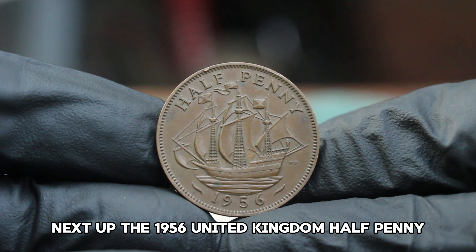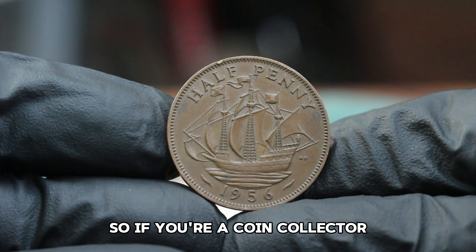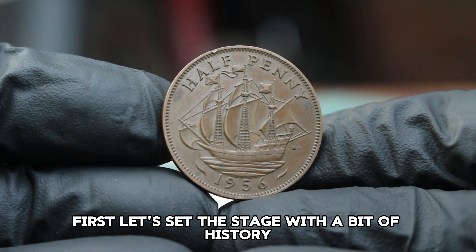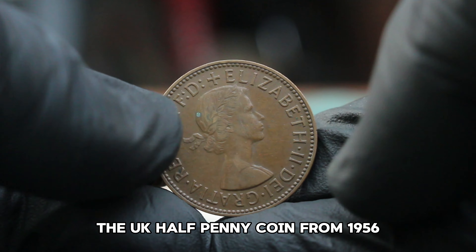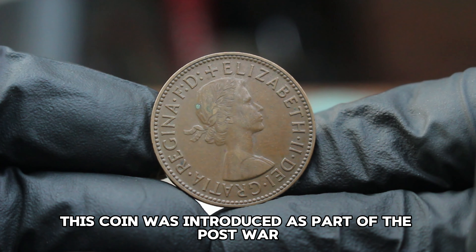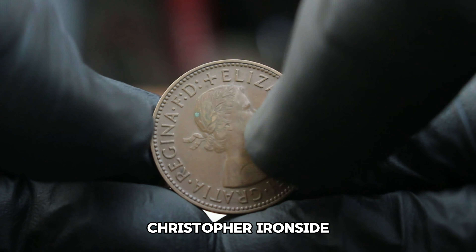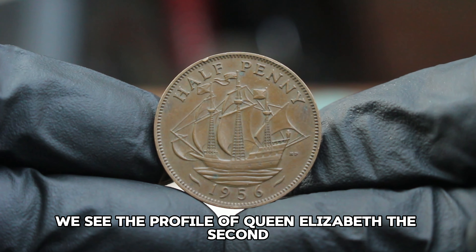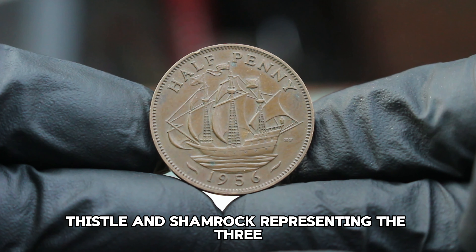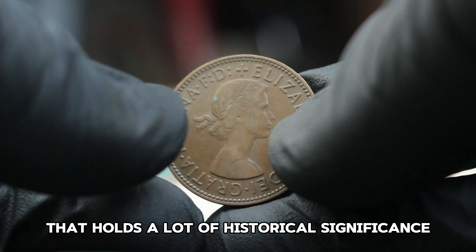Next up: the 1956 United Kingdom halfpenny, specifically its value in fine condition in today's auction market. The UK halfpenny coin from 1956 was part of a series minted from 1953 to 1967, introduced as part of the post-war coinage reform, struck in bronze, featuring a design by engraver Christopher Ironside. On the obverse, we see the profile of Queen Elizabeth II designed by Mary Gillick. The reverse features a depiction of a rose, thistle, and shamrock, representing the three constituent countries of the United Kingdom. It's a beautiful classic design that holds a lot of historical significance.